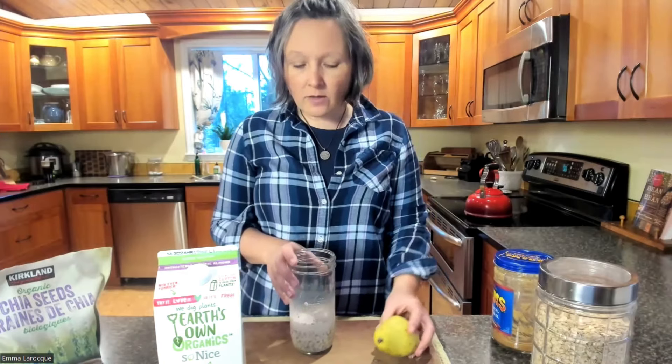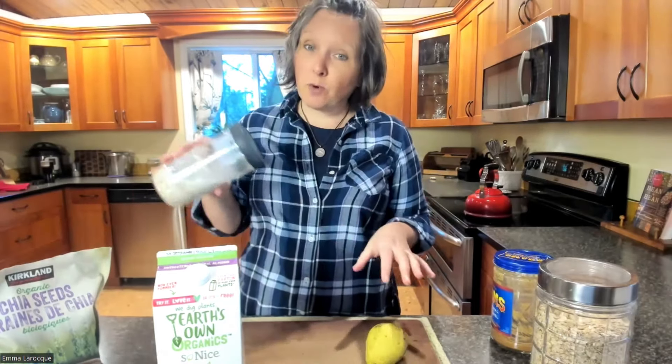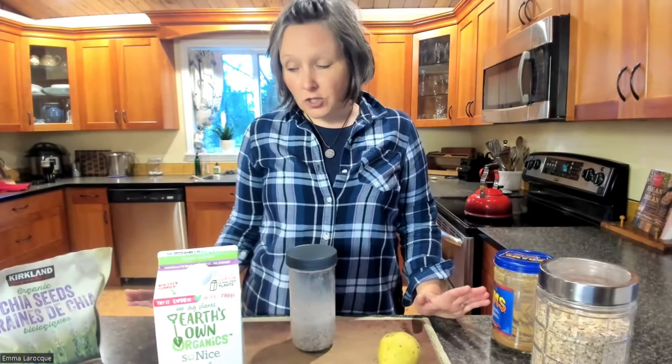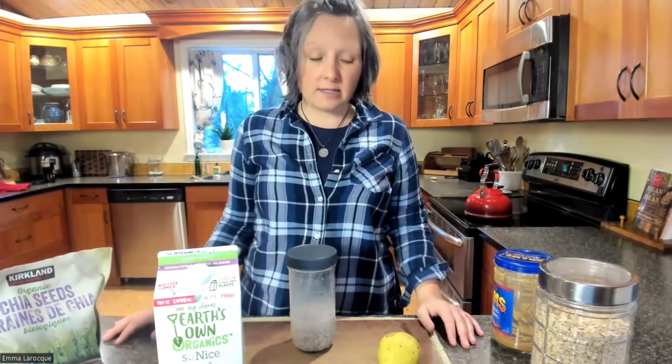I'll put this in the fridge like this — I usually use a smaller jar but I couldn't find one. It's going to firm up overnight and then I'll pour it into a bowl and top it with a bunch of chopped-up pears and frozen blueberries. And it is a delicious, ready-to-go breakfast. This is one of my favorite traveling breakfasts because when I travel, I'll do exactly this and fill the rest of the jar with fruit and away I go. It's very satiating — it's got the healthy fats in it, the grain to help fill you up, and all the fiber and fruit to make you feel good. It's a great start to the day.